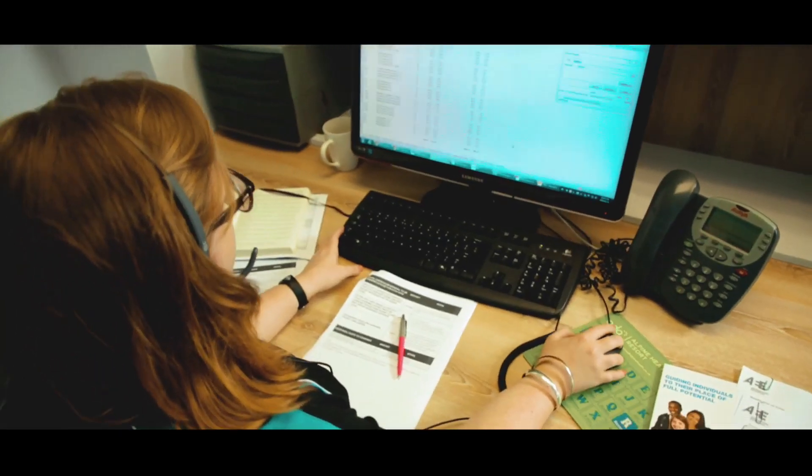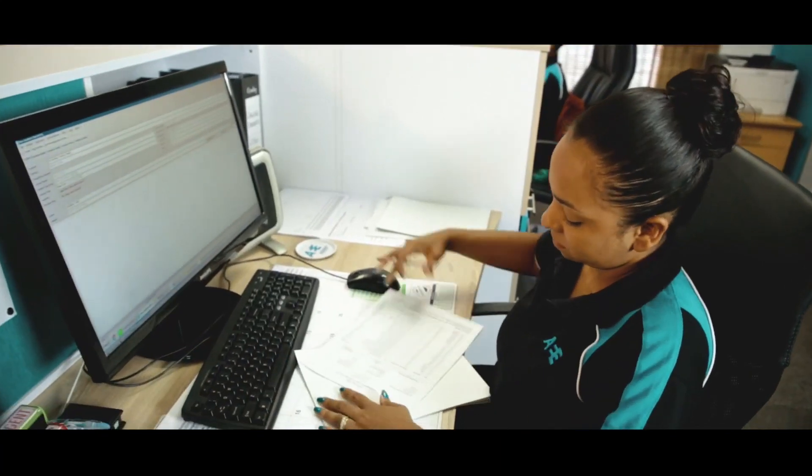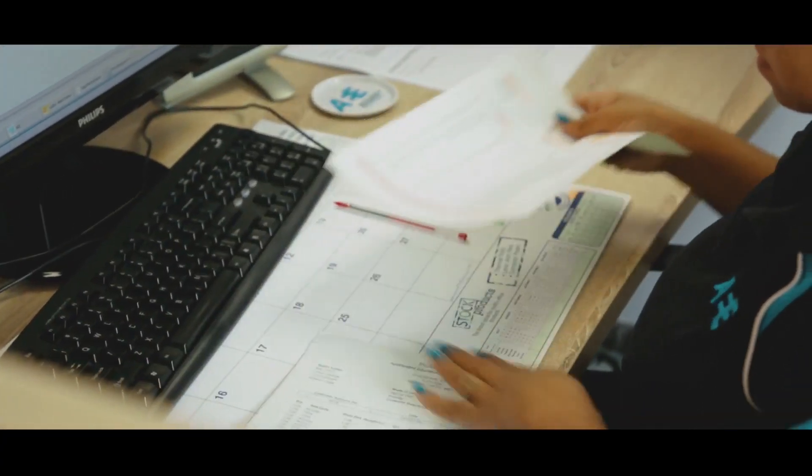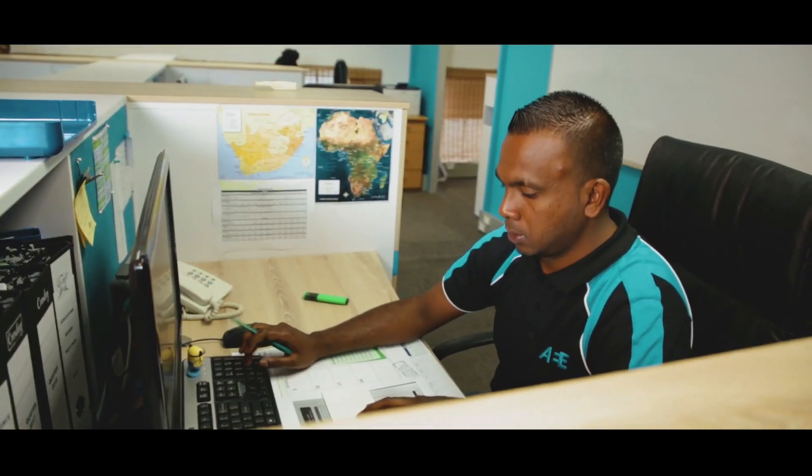Orders can be submitted through the online ordering site, via email or they can be faxed. As soon as an order is received, we check it and liaise with customers if there are any order queries.